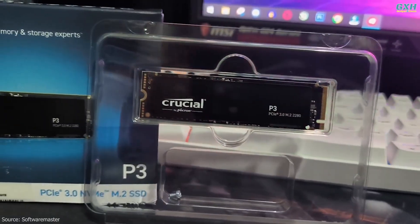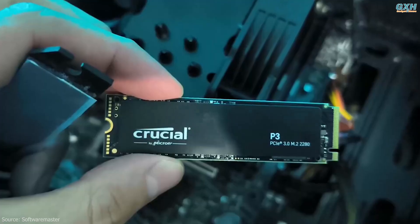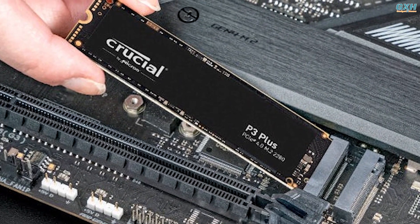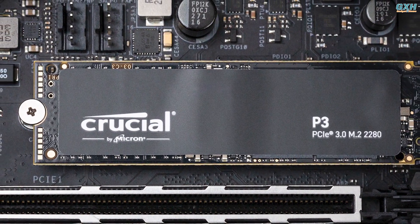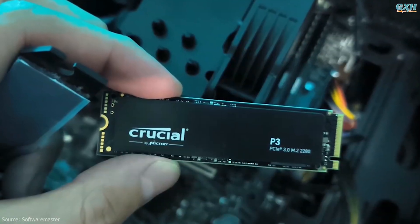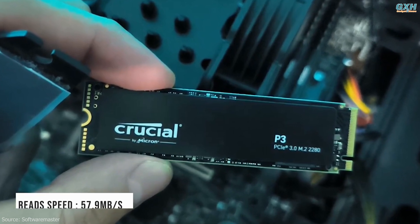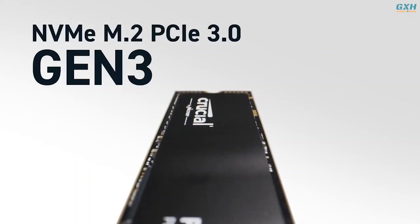Number 1: Crucial P3. The Crucial P3 is a solid choice as a PCIe 3.0 NVMe SSD to upgrade your system, providing better-than-hard-drive performance at a modest price. Like its PCIe 4.0 cousin the P3 Plus, the P3 is a particularly pacey writer, even outperforming some 4.0 SSDs with its CrystalDiskMark write speed result of 3,022 Mbps. It's also impressively effective in the kind of tricky read tasks that games rely on, as seen in its excellent AS SSD 4K read speed of 57.9 Mbps.